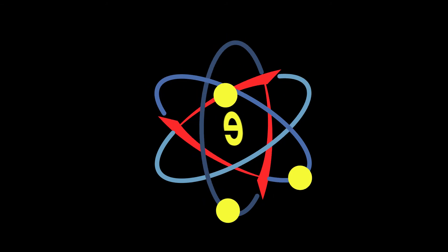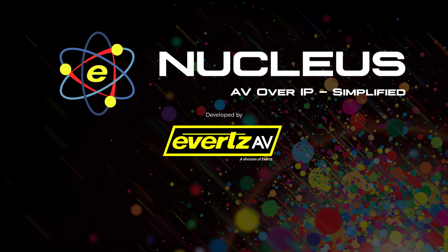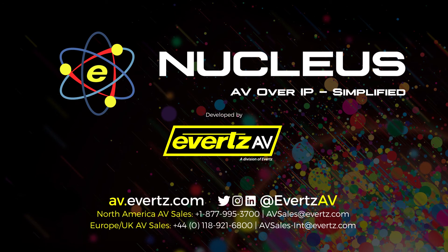Nucleus is the only choice for a feature-rich platform developed for your enterprise to deliver the highest quality and a simplified user experience. So, if you're ready to make the transition to AV over IP, contact Evertz AV today.